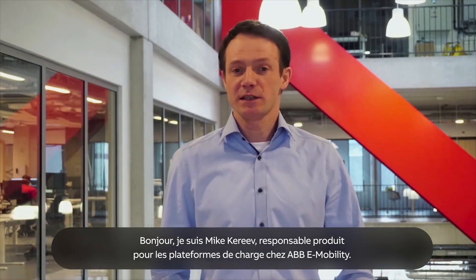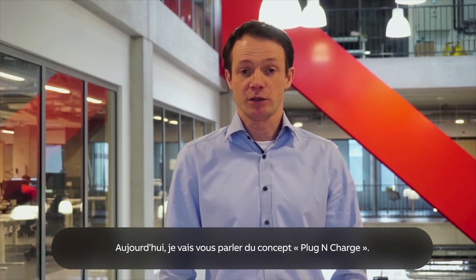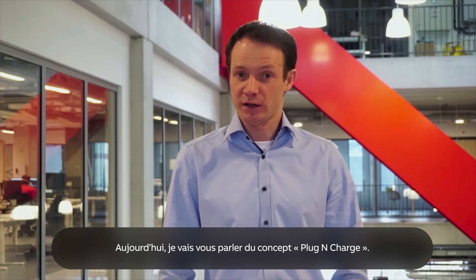That would be plug and charge. Hello, my name is Mike Rick. I'm Global Product Manager for Charging Platforms at ABB EV Charging. Today I'm going to tell you what plug and charge is.